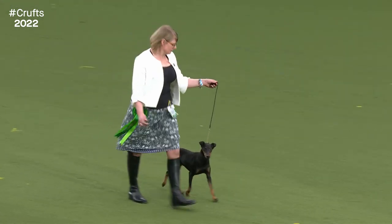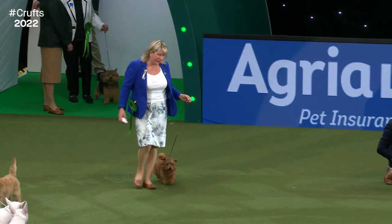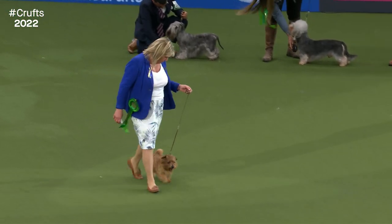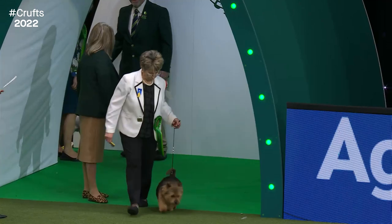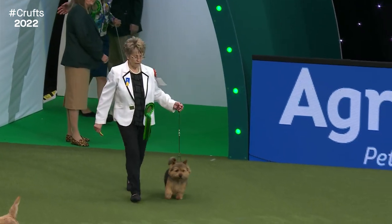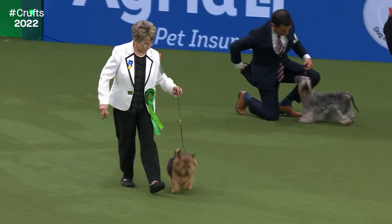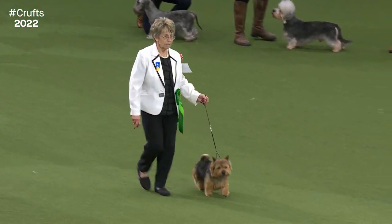The Norfolk Terrier. I love the next two — this is the Norfolk. I'm going to test you on whether you know the difference in a second. The Norwich Terrier. This one's got prick ears. Yes! Very good — I'm impressed. You've taught me well.